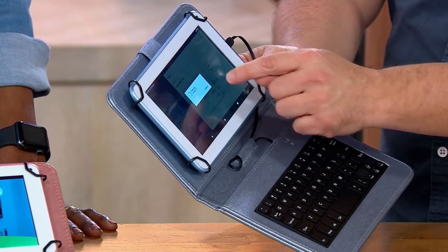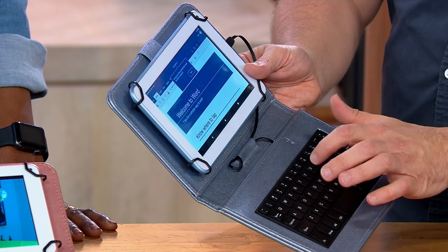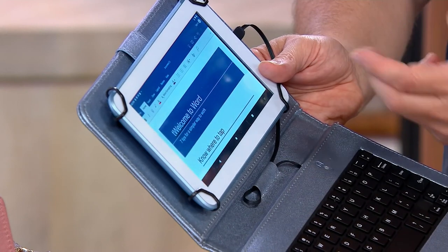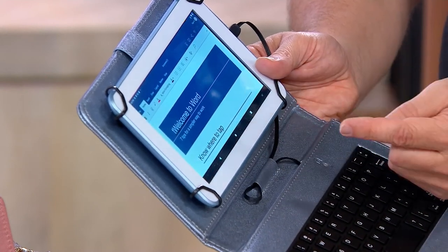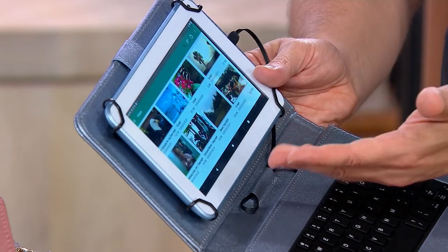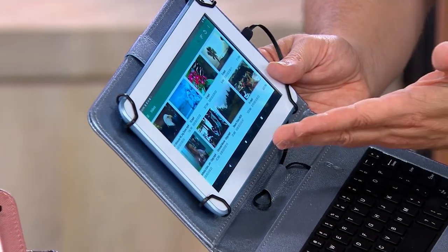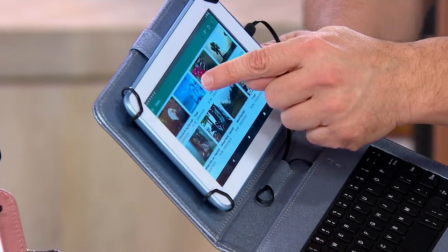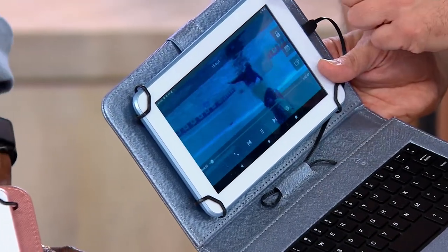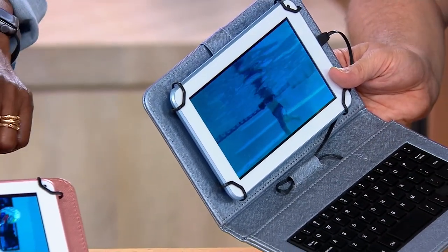If I want to start typing up a report, all I do is click away and use my keyboard to start writing a document. If I want to watch a movie, I can download Netflix, download Disney Plus — it's all going to work with this. ChatGPT works with this too. It even comes with two cameras — a camera in the front and a camera on the back — if I want to use this to communicate with friends and family.